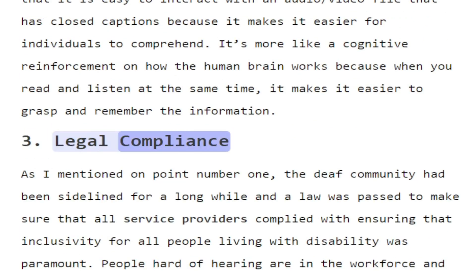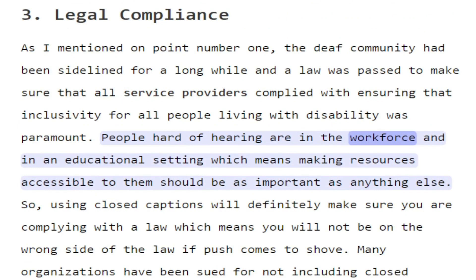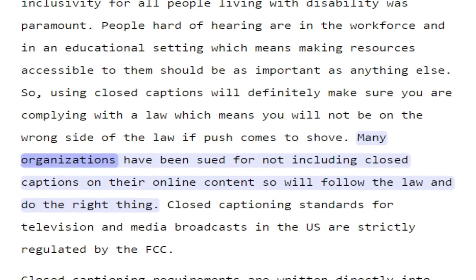3. Legal Compliance. The Deaf community had been sidelined for a long while, and a law was passed to make sure that all service providers complied with ensuring that inclusivity for all people living with disability was paramount. People hard of hearing are in the workforce and in educational settings, which means making resources accessible to them should be as important as anything else. Using closed captions will definitely make sure you are complying with the law. Many organizations have been sued for not including closed captions on their online content, so follow the law and do the right thing.